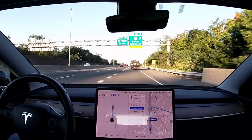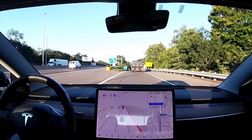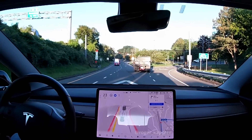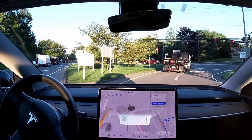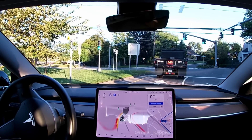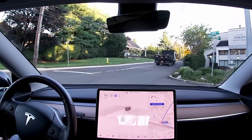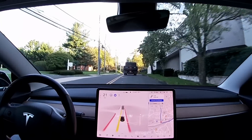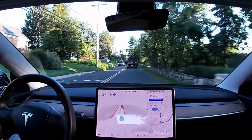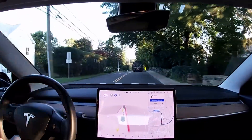Coming off the highway now. There was some speculation about whether version 10 would bring navigator on autopilot and FSD beta onto the same version of code — the so-called single stack. This was a very short drive on highway, but it didn't feel much different compared to previous versions. It did a pretty good job switching lanes when necessary, so we have to test some more on that.